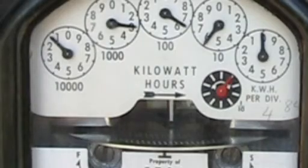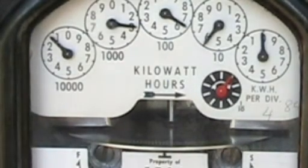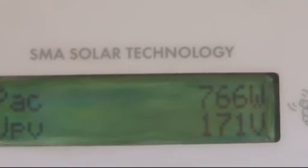It's now one o'clock in the afternoon and the meter is going backwards, a little bit faster than it was before. And now we'll have a look at the meter on the inverter — 766 watts.